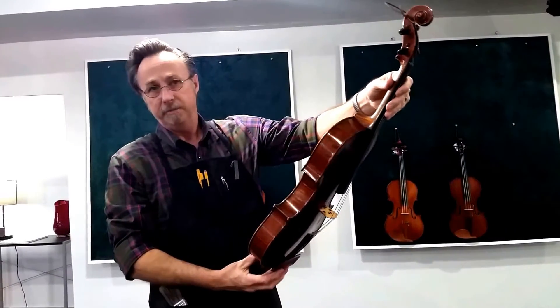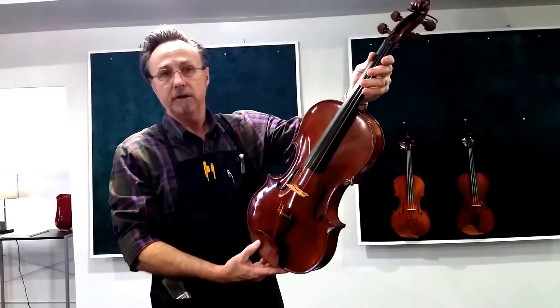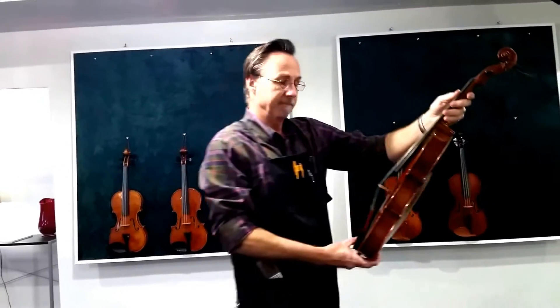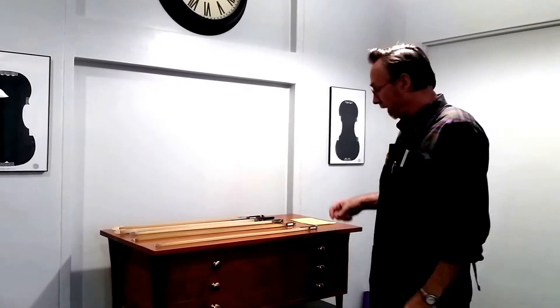So thank you for letting me share these instruments with you this morning — please come on down and try these things out. And now I'd like to spend a little time with you to show you some of the fine bows that we have in inventory.